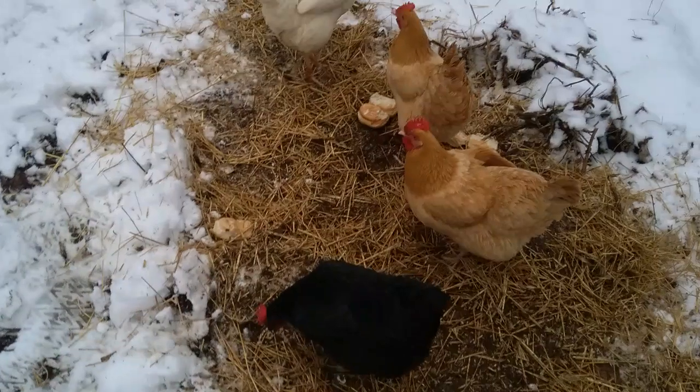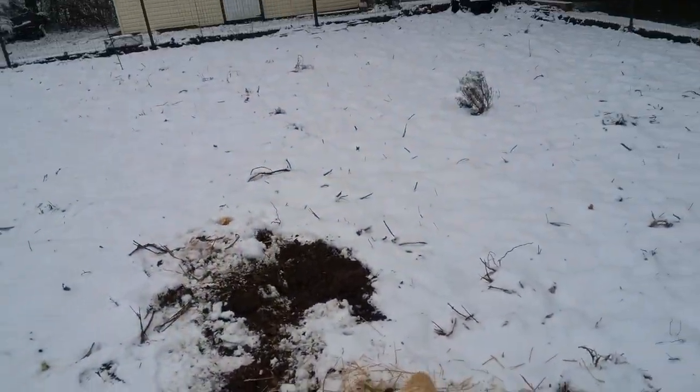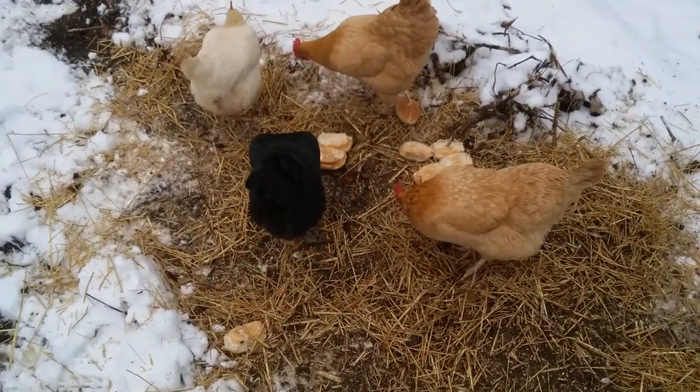We've gotten rid of all the plants — they're all put away. We've gotten rid of all the tomatoes, all the corn, and now they're left with a barren ground.